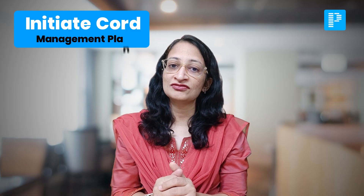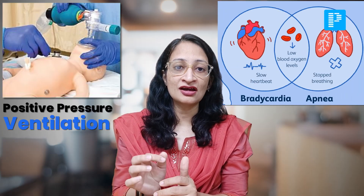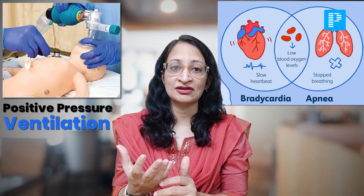Another major change is that 'initiate positive pressure ventilation' was in the previous algorithm when the neonate had apnea, bradycardia, or gasping — heart rate less than 100 per minute, apnea, or gasping. It still remains the same indication, but they have removed the term 'positive pressure' and simplified it. They have just mentioned 'ventilate the baby.'